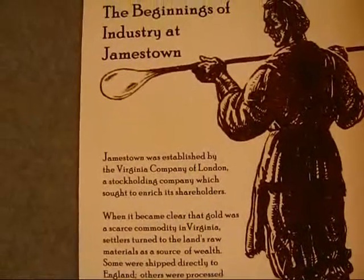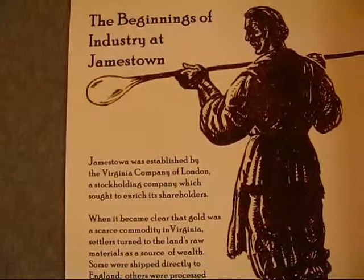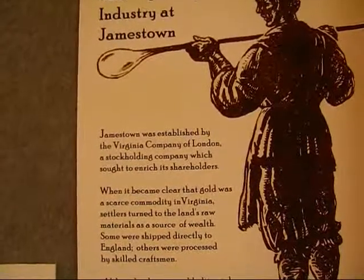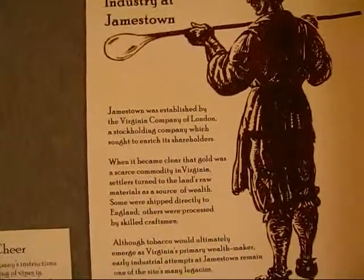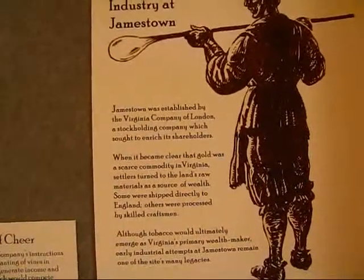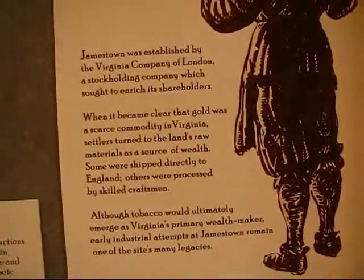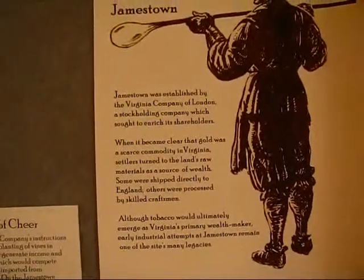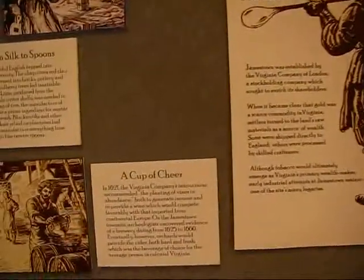Jamestown was established by the Virginia Company of London, a stockholding company which sought to enrich its shareholders. When it became clear that gold was a scarce commodity in Virginia, settlers turned to the land's raw materials as a source of wealth. Some were shipped directly to England; others were processed by skilled craftsmen. Although tobacco would ultimately emerge as Virginia's primary wealth maker, early industrial attempts at Jamestown remained one of the site's many legacies. Glass making was part of Jamestown right from the beginning.